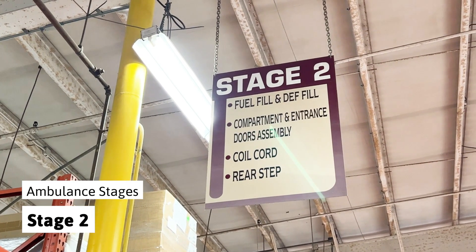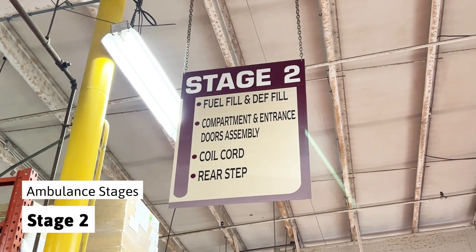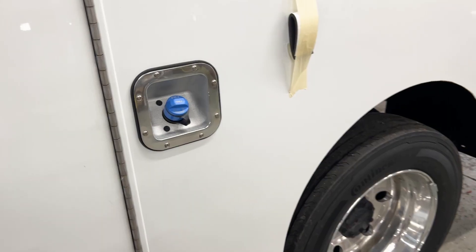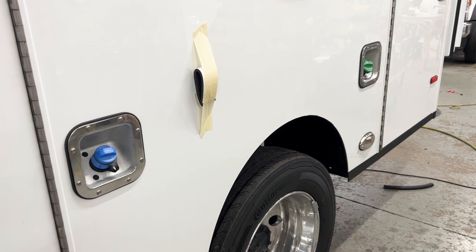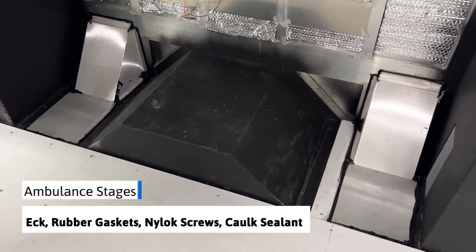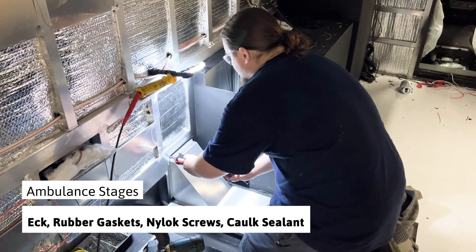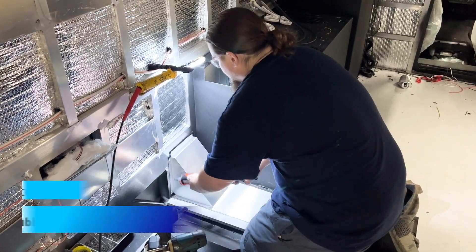In stage two, we tackle adding the fuel and depth fills as well as compartment and entrance doors. The fuel and depth fills are susceptible to corrosion damage, so the use of an anti-corrosive additive, ECK, as well as rubber gaskets, NILOC screws, and durable caulk sealants are used.